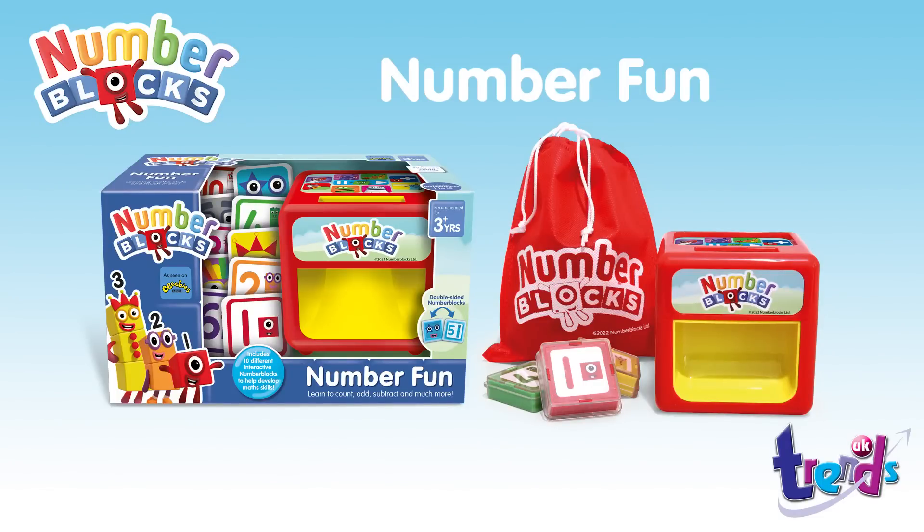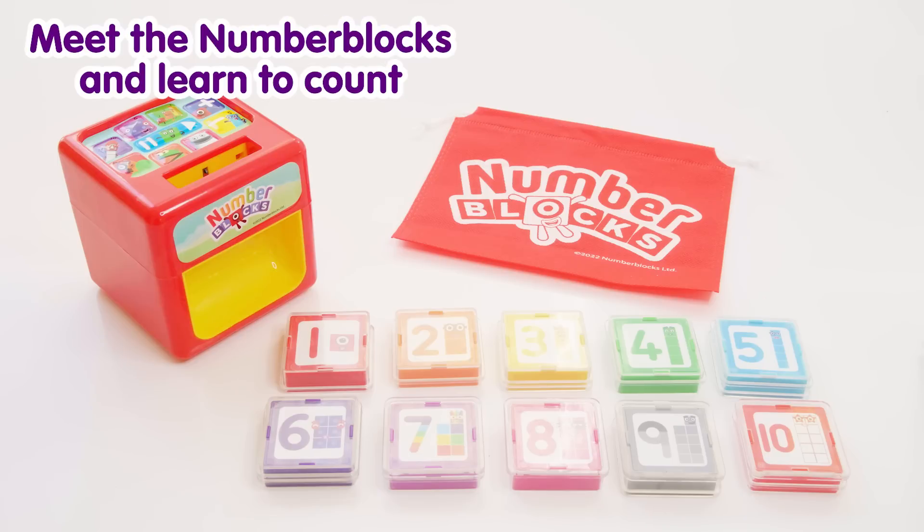5, 4, 3, 2, 1. It's time for some number fun! You can count on us with a number five. Welcome to Number Blocks.